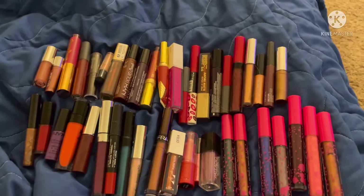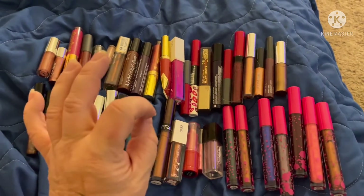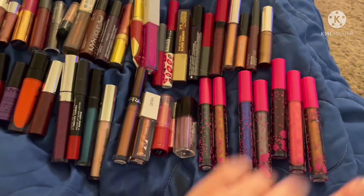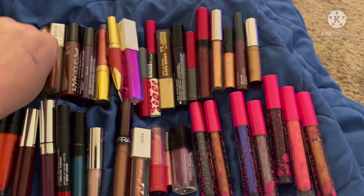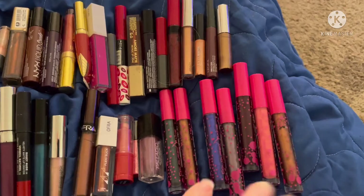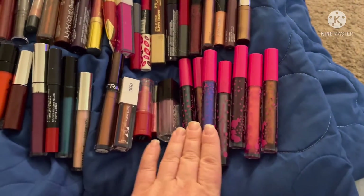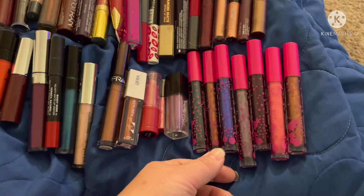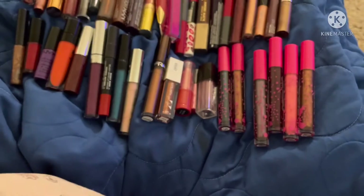This is probably my favorite part of my lip collection — all my dark ones, my vampy ones, my bright ones, my bold ones, and my metallics. I'm going to start with my new Colored Rain collection — I got about four or five of them, they were on sale. I know I want this blue one, it just calls to me.